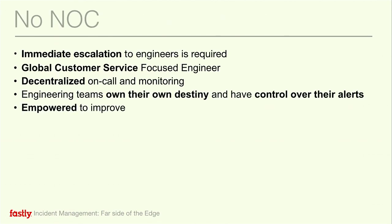Fastly doesn't have a traditional NOC. With the DevOps movement, a lot of companies are moving away from traditional ops, but you still need to have people who are paying attention and fixing stuff. In our case, we have a global customer service engineering organization, and our SREs are also globally distributed. Through that, we have basically around-the-clock coverage of customer tickets as well as our internal monitoring systems. We also have decentralized on-call and monitoring.